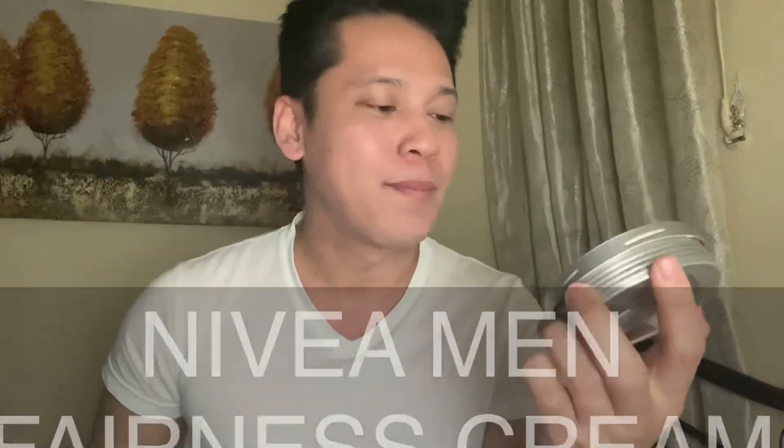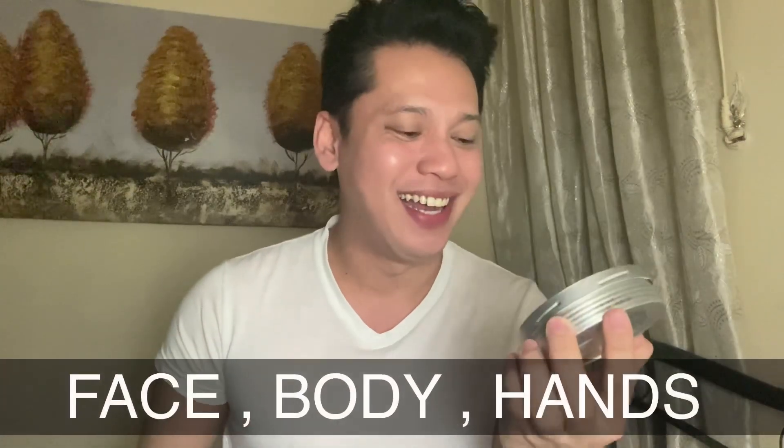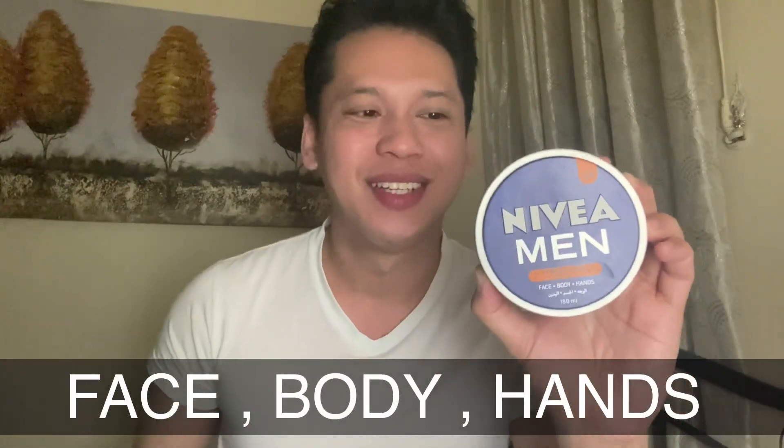Maraming maraming salamat po. Ito yung the next thing na nilalagay ko sa mukha ko at night time — Nivea cream, fairness cream. Ito pwede siya sa face, body, and hands. Pwede siyang ilagay sa katawan natin, most especially dito sa mga katawan at sa ating hands. But most especially, ito talaga ginagamit — with UV siya. Para kahit if ever na matama ka ng sinag ng araw, may UV protection siya.